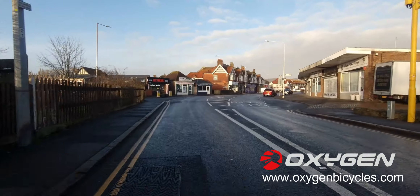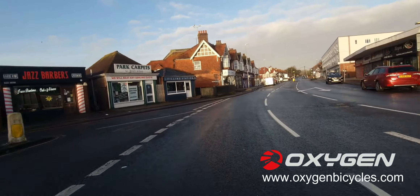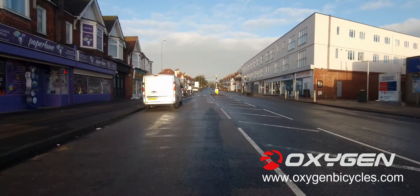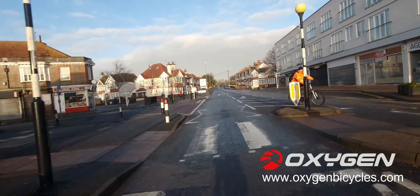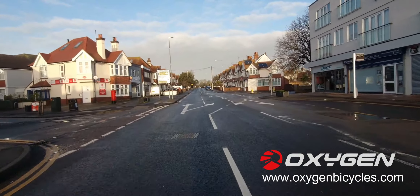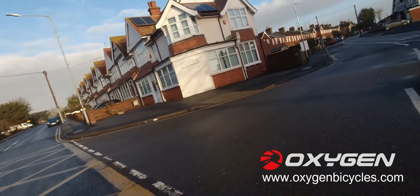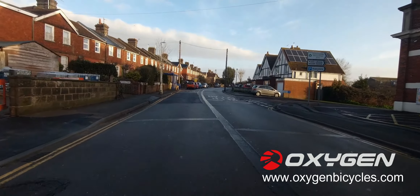This headwind is really making me work today. No trains — straight across, lovely.